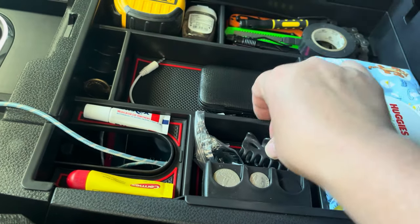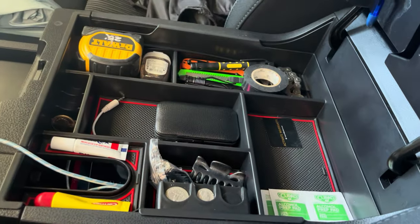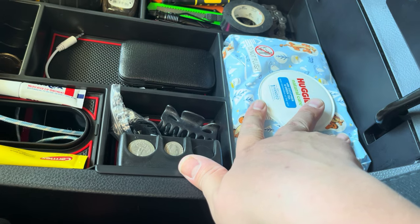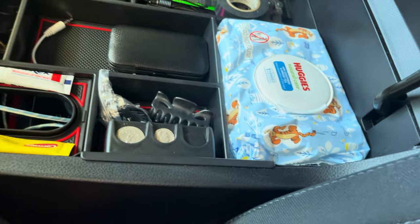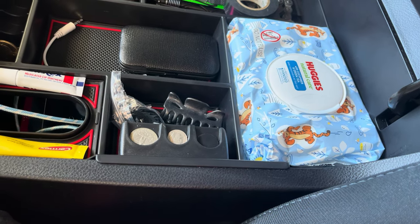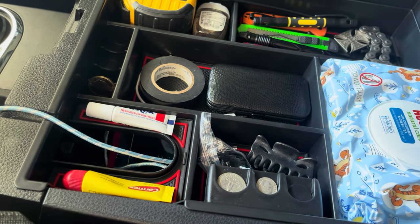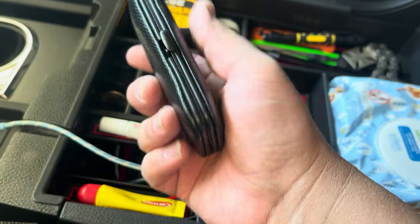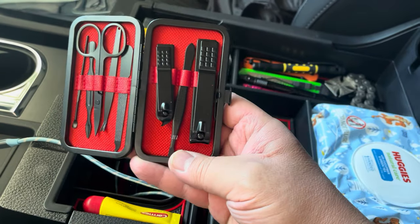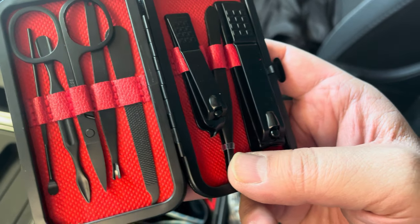I travel with a woman, so I keep a hair clip for her. I keep some wet wipes in here — these wet wipes fit perfectly. Under the wet wipes, I add some alcohol pads. These are good even if you don't have a little one. Keep a bag of moist towelettes — you never know when you're gonna need to clean yourself off. I keep some electrical tape in here as well. I keep this manicure kit — let me show you everything it has in it.